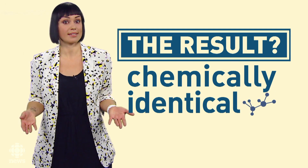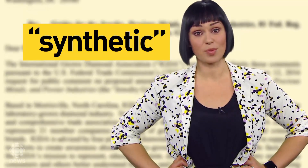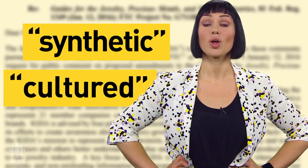You can only tell the difference in a lab. In fact, since a lab-grown diamond is virtually a diamond, one growers group is lobbying the U.S. Federal Trade Commission to prohibit the word synthetic when describing them. They prefer the word cultured.